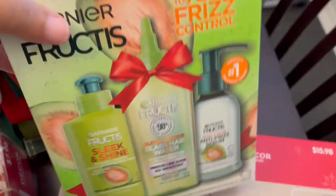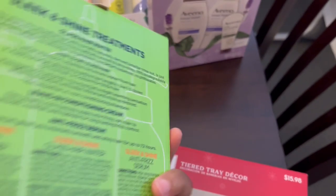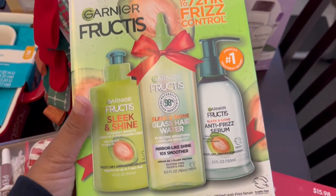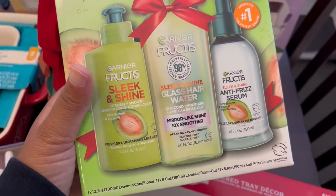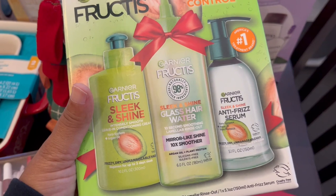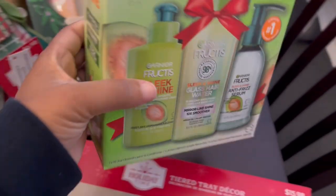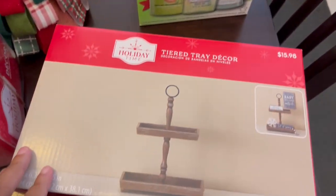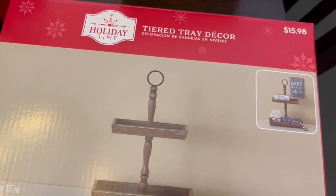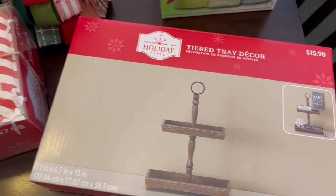I grabbed this Garnier set and I think it was maybe $4.98 — I thought that was a great deal. This is what comes in it: you get a serum and all sorts of stuff, so that was a great deal. I also grabbed this tier tray decor — here is the size on that — and again it was half price. I'm going to use that for next Christmas and decorate it.